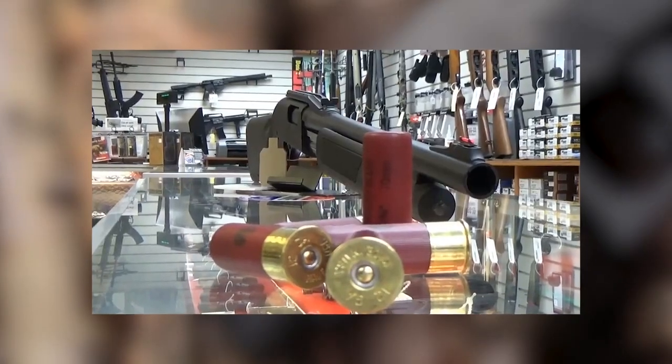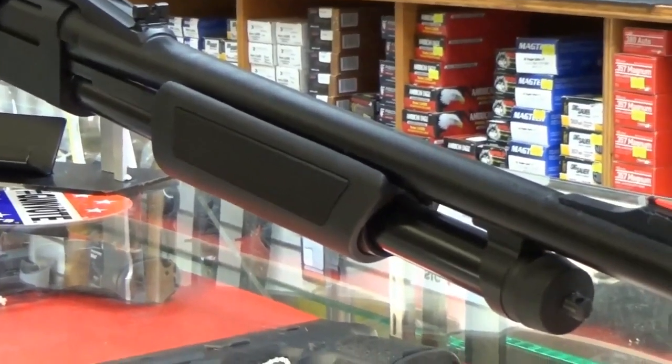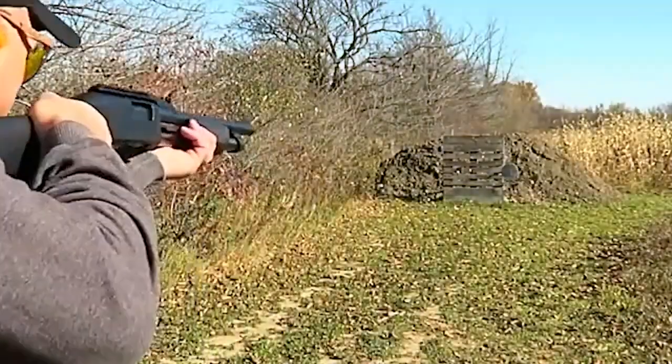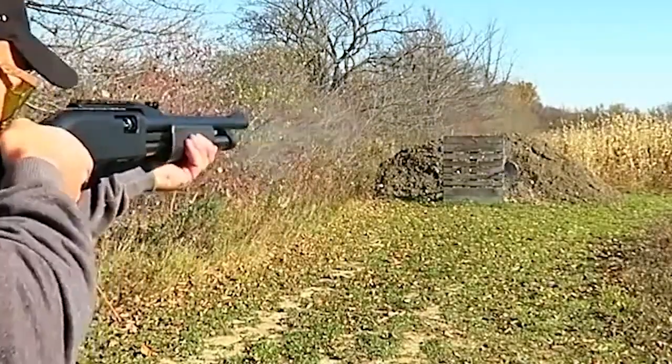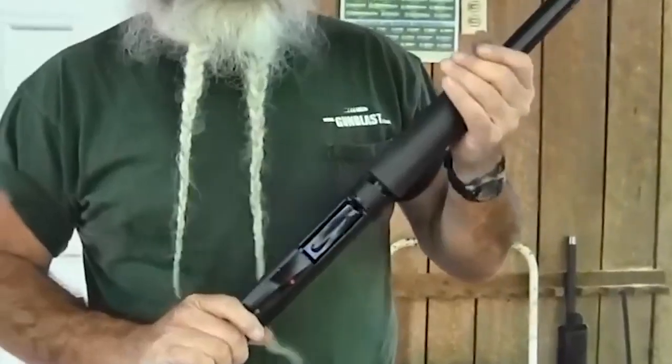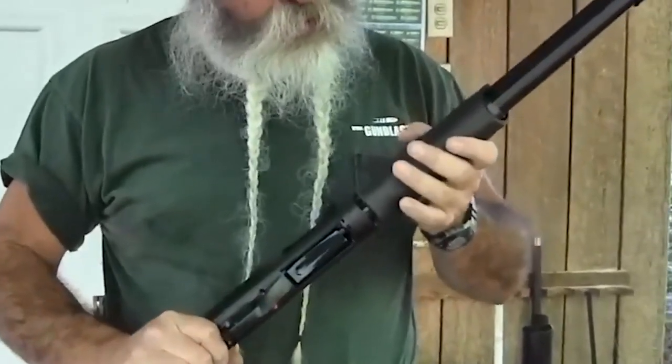In terms of design, the FN P12 boasts a sleek and stylish appearance reminiscent of a sports car. However, its true strength lies in its raw power, as it is chambered for the popular and powerful 12-gauge ammunition. This caliber provides significant stopping power, making it ideal for self-defense purposes.